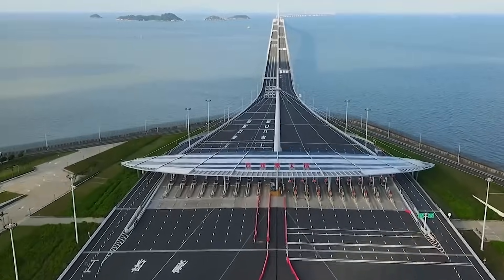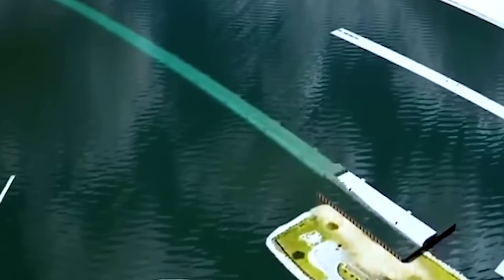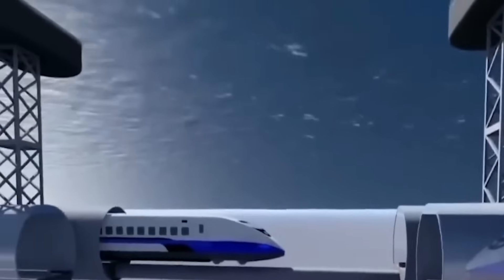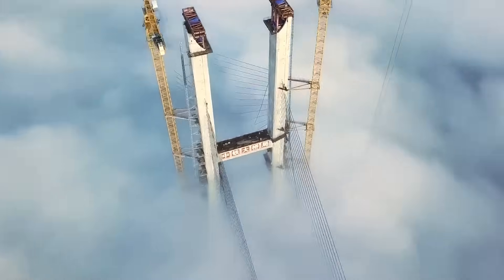In conclusion, the construction of underwater tunnels is a testament to human ingenuity and engineering prowess. From meticulous planning and design to the implementation of advanced construction techniques, these remarkable structures facilitate connectivity, revolutionize transportation, and provide awe-inspiring experiences beneath the waves. Underwater tunnels truly represent the incredible possibilities of human achievement.